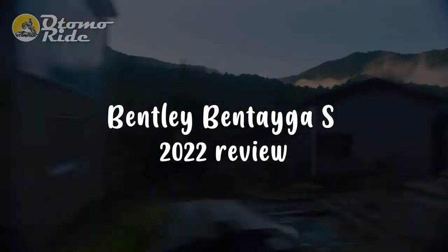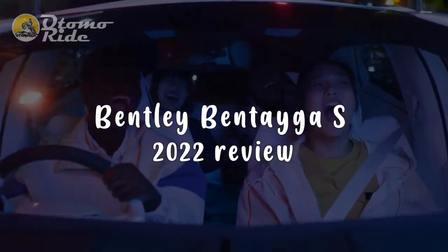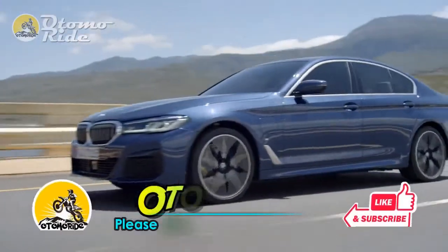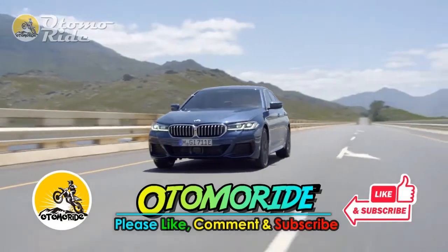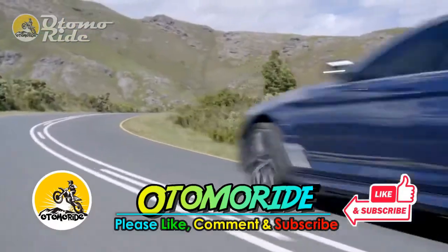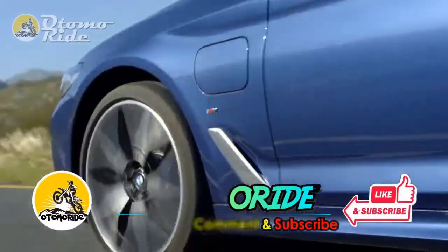Bentley Bentayga S 2022 Review. But before we start, please support us by pressing the like and subscribe buttons so that we can continue to provide information about car and motorcycle news. Also turn on the bell button to get the latest updates. Your support means a lot to us. Thank you.